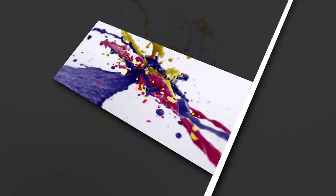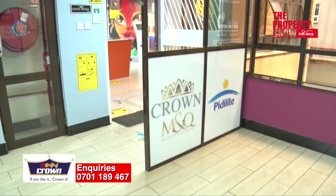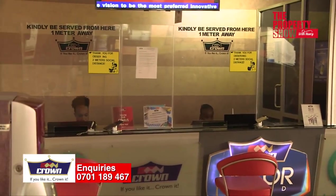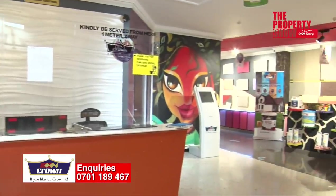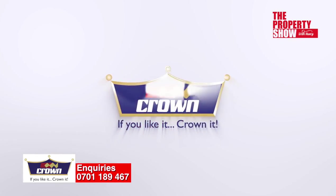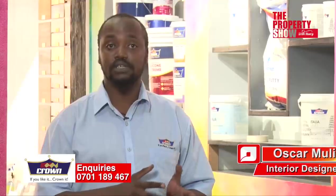Crown Paints has a state-of-the-art showroom in Westlands, Lovington and Liconi Road, where they showcase various products ideal for the residential and commercial property market. Since 2013, they've managed to handle projects ranging from small do-it-yourself projects to major interior and exterior design projects.